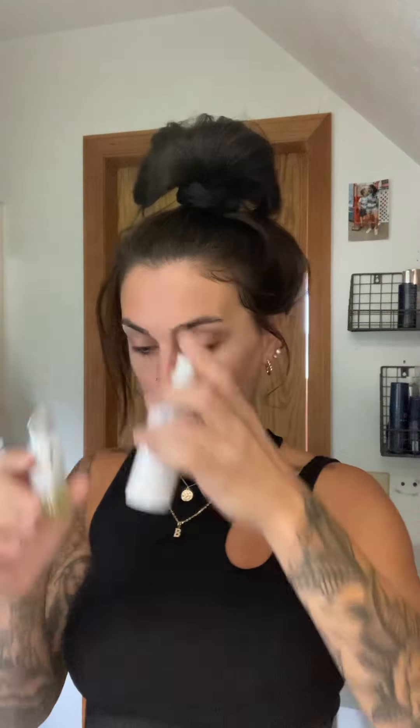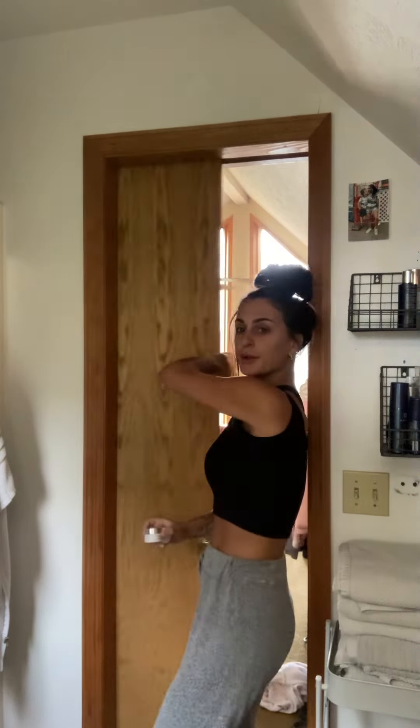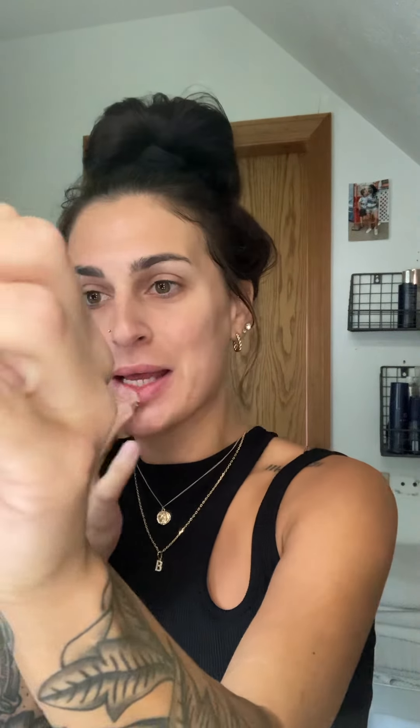Next we're going to go in with the One Drop Wonder, but first — pause — I want to exfoliate my lips. My lips have been really dry. This is a vanilla-scented lip scrub and I've had this since April — a little goes a long way. I'm just going to go in with that. You can instantly feel it exfoliating your lips.